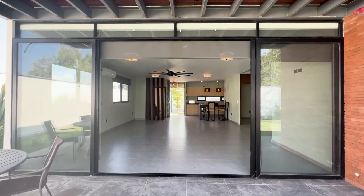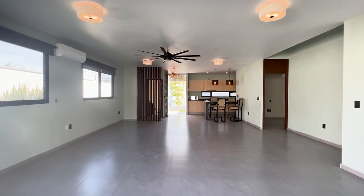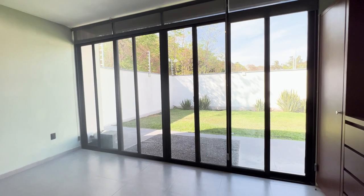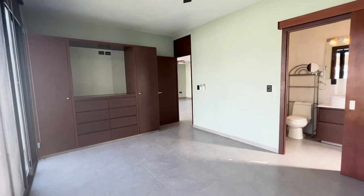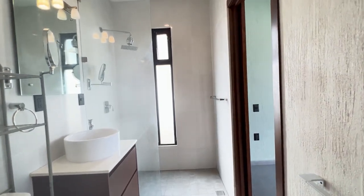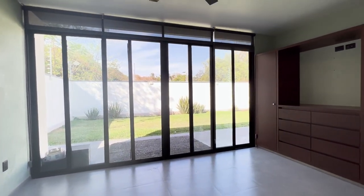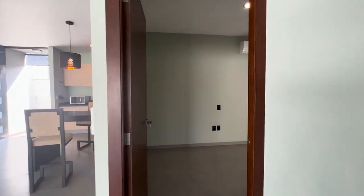So let's take you back in and go check out the bedrooms. Here to my right-hand side, this is where we're going to find the principal bedroom and the ensuite. And the other bedroom is just here to my left-hand side.